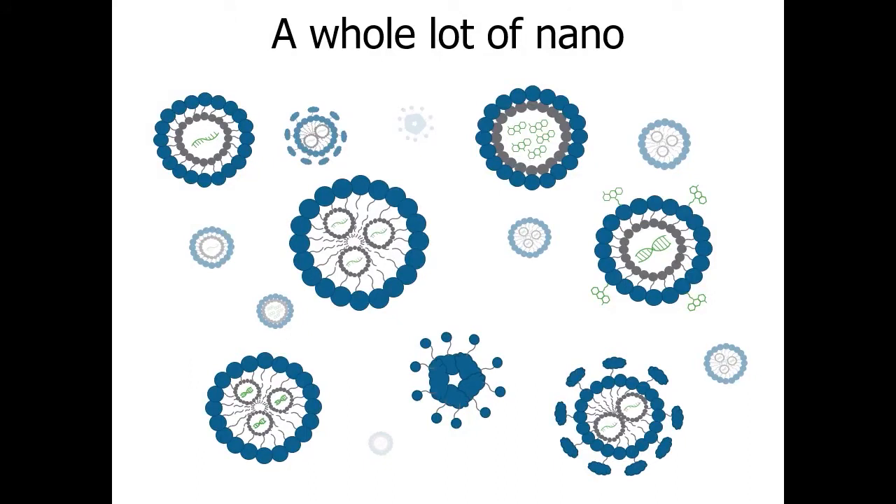Nanoparticles are booming and come in many different forms: liposomes, lipid nanoparticles, solid lipid nanoparticles, lipid nanoemulsions, polymeric nanocarriers, and many more — each with unique and proprietary content for applications in gene therapy, cancer treatment, vaccine development, and other biopharma areas. A variety of payloads can be encapsulated, including RNA, DNA, protein, or practically any other active pharmaceutical ingredient. For RNA, for example, it can be messenger RNA or small interfering RNA.